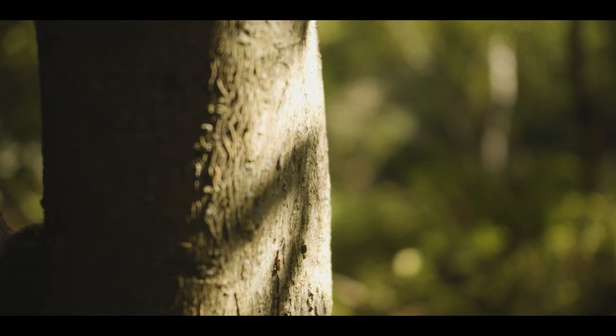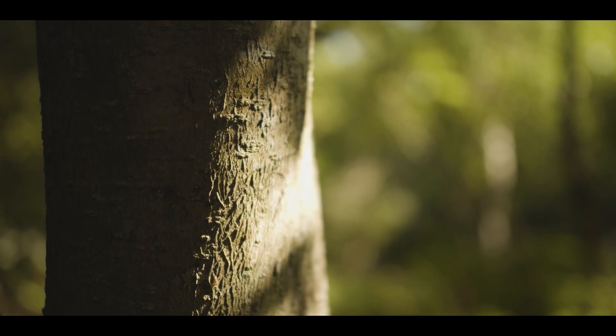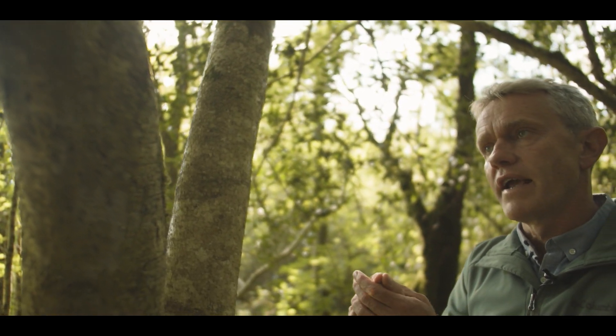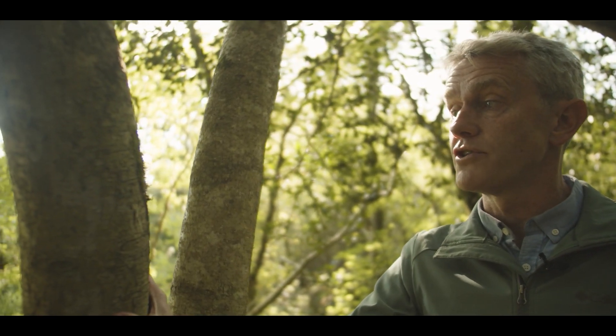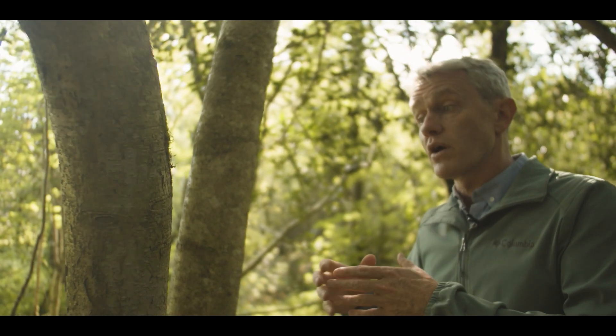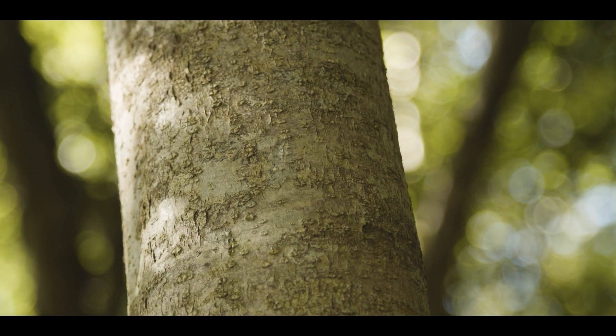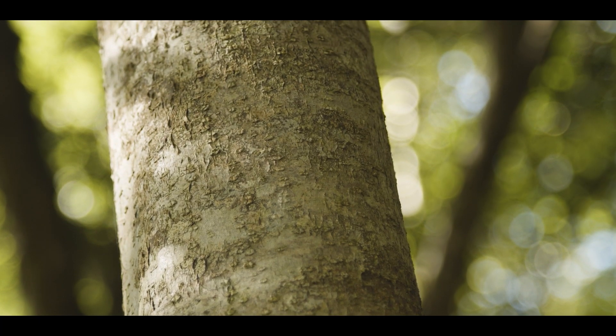Holly trees in the past, and to a certain extent now, were prized by wood carvers. Being a reasonably slow-growing tree, they have a very dense grain and a hard wood. That grain is quite easy to work with and they can make some very small, very intricate, strong pieces out of the wood.